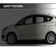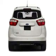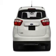A backup camera, fog lights, curtain head airbags, side airbags, rain sensing wipers, and independent suspension.